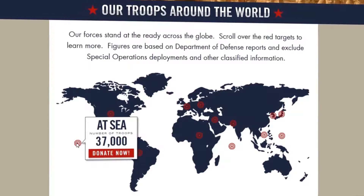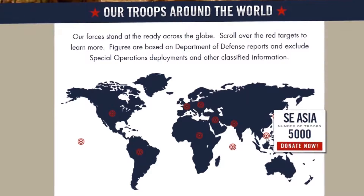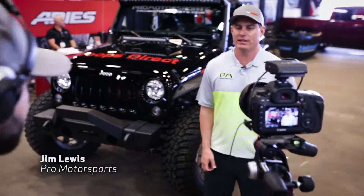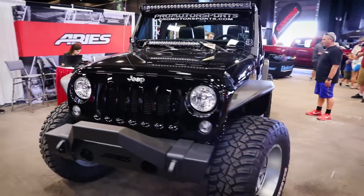We can get that gear to them at any point on the globe in seven to ten days at zero charge to the requesting unit. The men and women of our services make it so we can sleep at night, so anything we can do to help those guys — absolutely. Check out Aries, check out Troops Direct. If you're a red-blooded American, you can get into both of those.